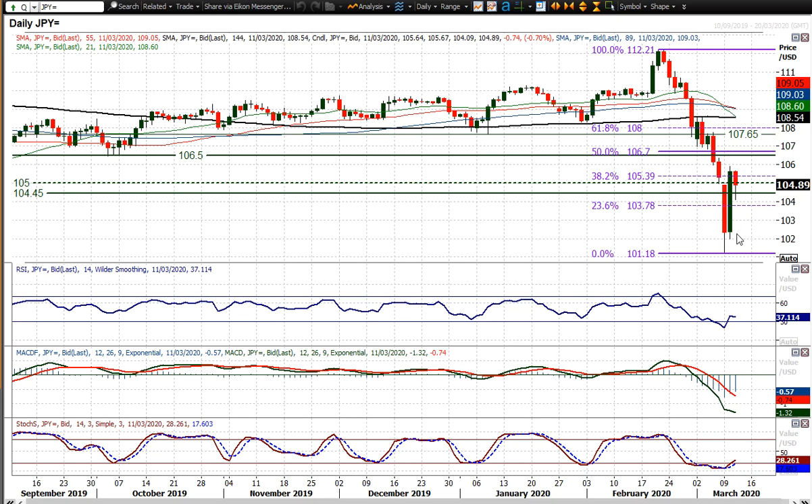Subsequently we've seen dollar-yen edging higher off the lows of the earlier session. 104.10 being that reaction low, now at 104.90 — so 80 pips already off the lows — but still trading lower on the day at the moment.